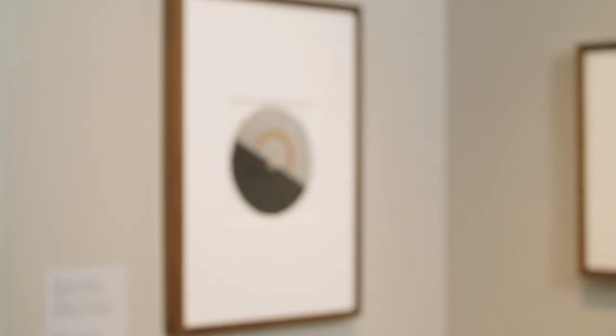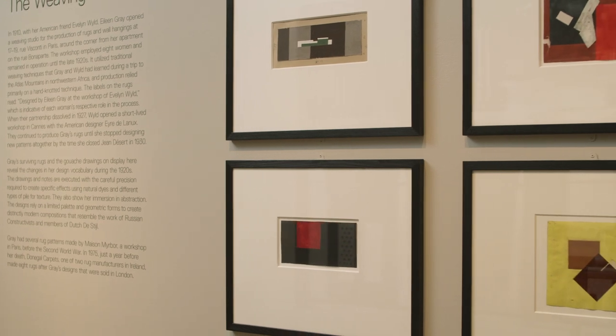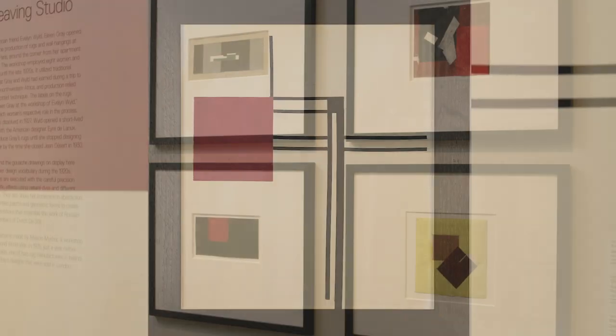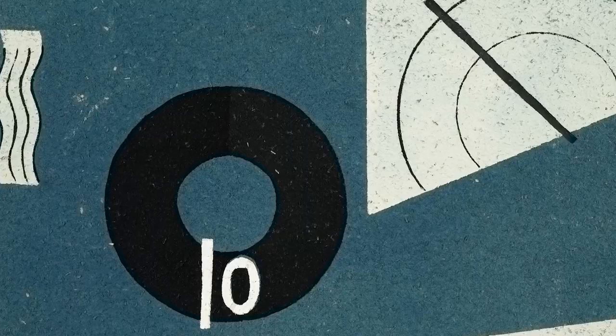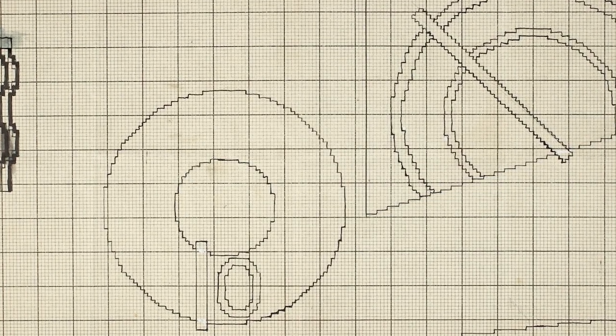In 1909 Eileen Gray opened two workshops in Paris, one for carpet weaving and one for lacquer work. Her early patterns reflect her digesting the movements of her time — constructivism, cubism, and futurism. Eileen Gray initially would make her drawings on gouache or using collage and then would transfer her drawings to graph paper with thread samples.